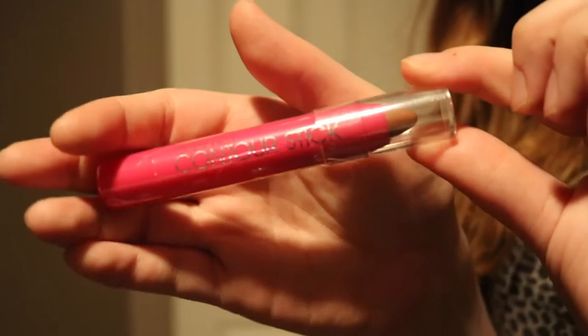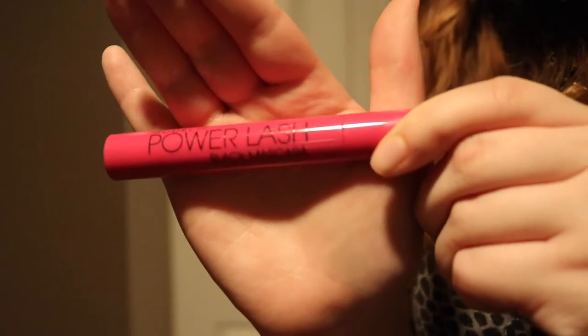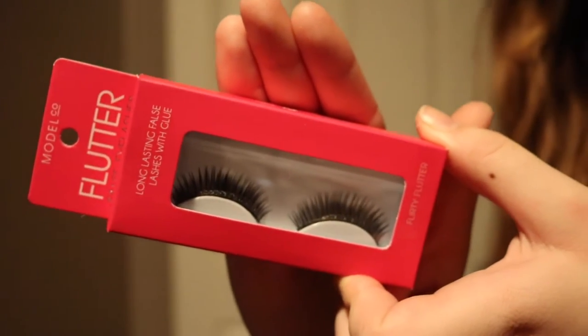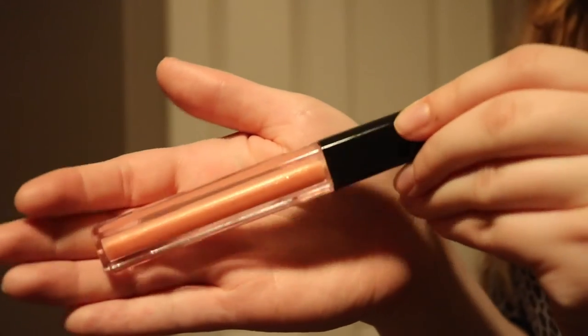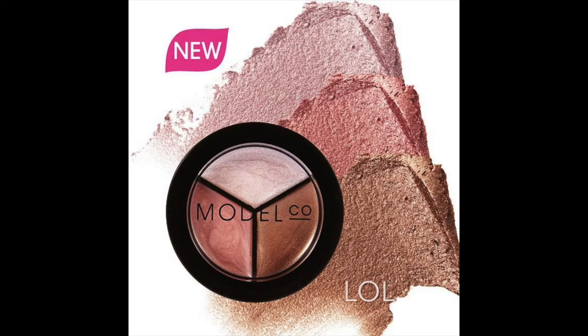Moving on to the makeup: this Model Co Contour, it's a little contour stick. The Model Co Power Lash Black Mascara, these Model Co Flutter Lashes — they're so pretty — the Model Co More Brows Brow Gel in Light to Medium, and the Model Co Lip Gloss in the shade Striptease. It also comes with a little mirror, and it also came with their highlighting trio.